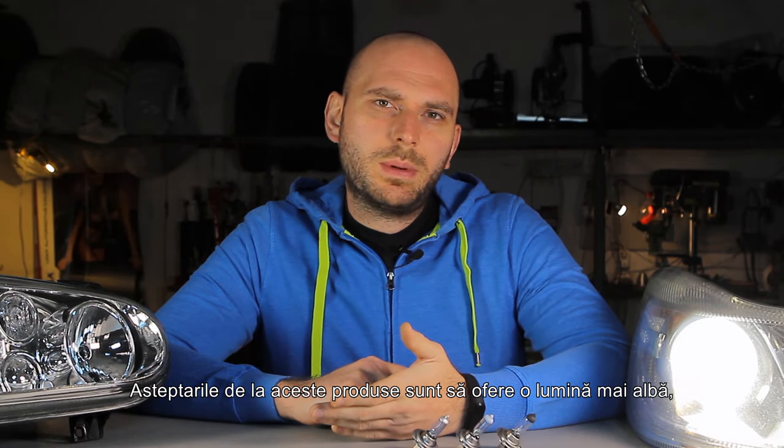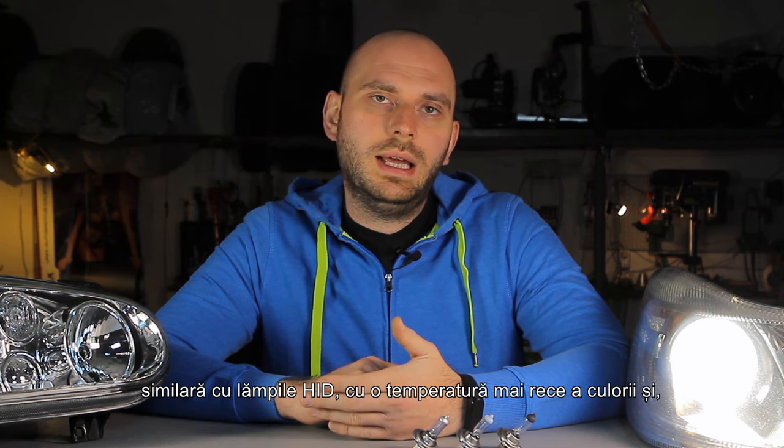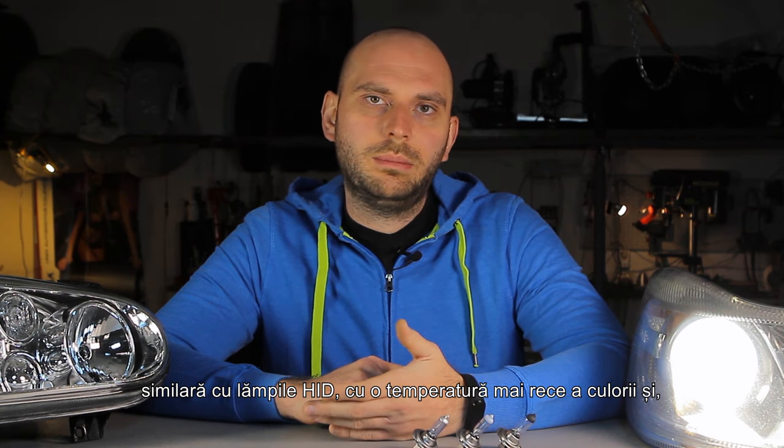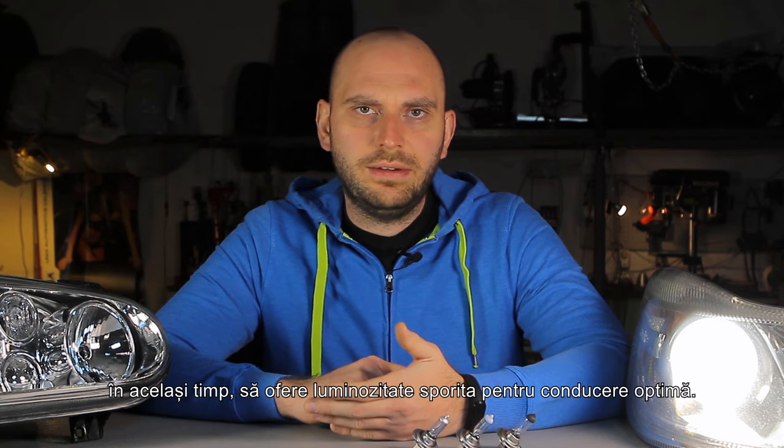The expectations for these products are to provide whiter light, similar to what HID lamps offer, with a cooler color temperature and at the same time provide good light output for optimal driving. I have chosen three of the best products available in this category and one extra bulb for comparison.